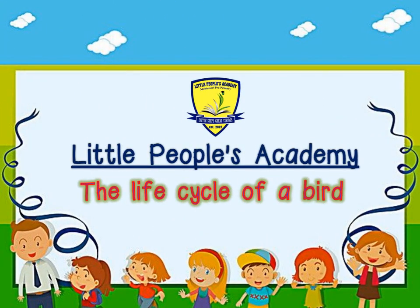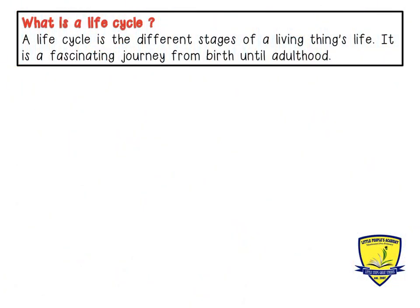Welcome boys and girls to our life skills lesson for today: the life cycle of a bird. What is a life cycle? A life cycle is the different stages of a living thing's life. It is a fascinating journey from birth until adulthood.